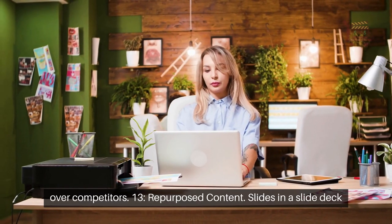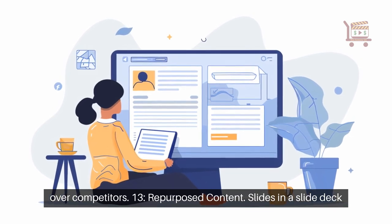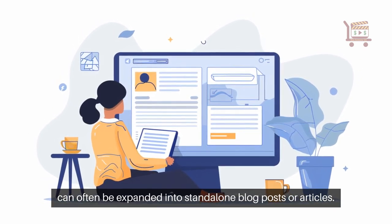13. Repurposed content. Slides in a slide deck can often be expanded into stand-alone blog posts or articles.